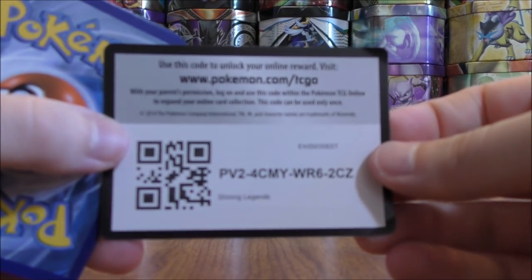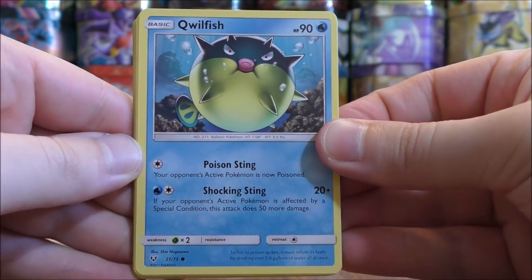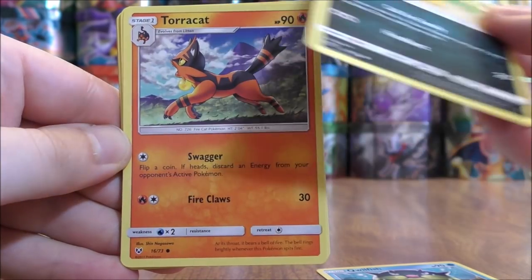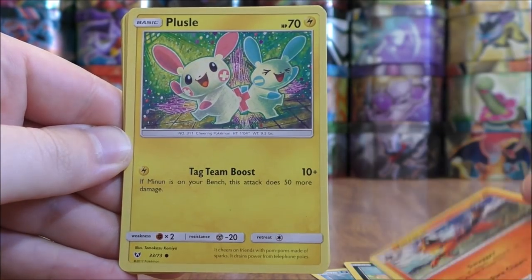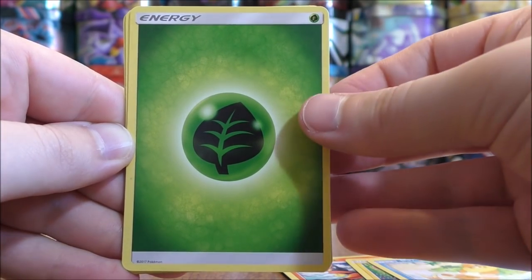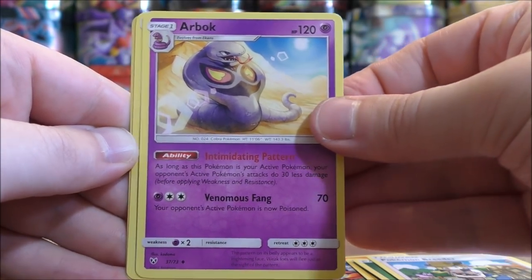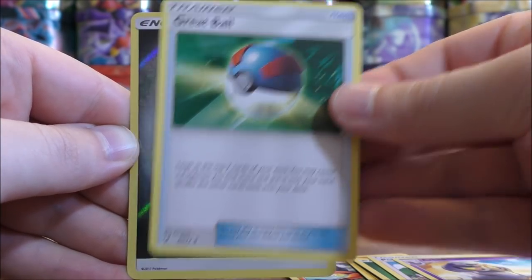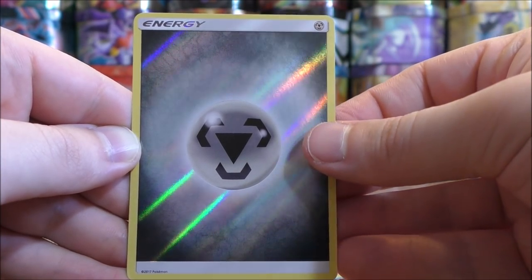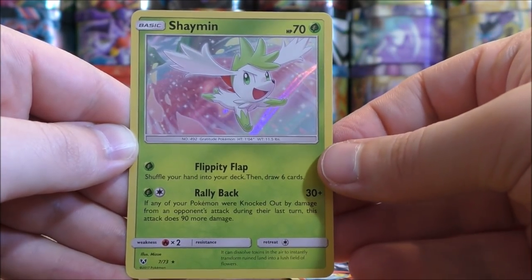Next pack here. Qwilfish to start this one, Scraggy, Torracat, Plusle, Buizel, Grass type energy, Pokemon Breeder, Arbok, Great Ball. Reverse Holo of a Metal type energy — another beautiful looking energy card. And the final card would be a Shaman.